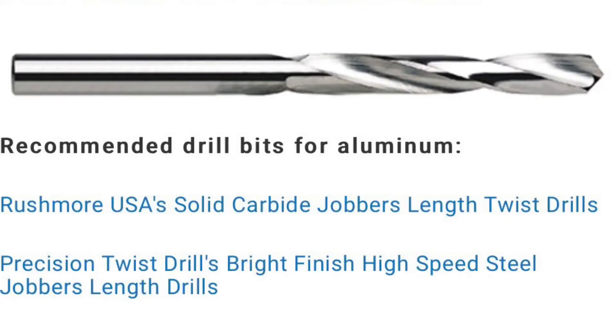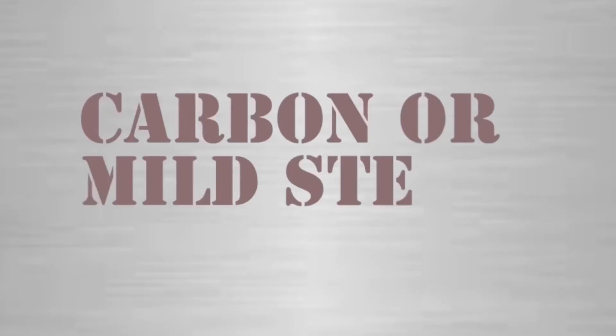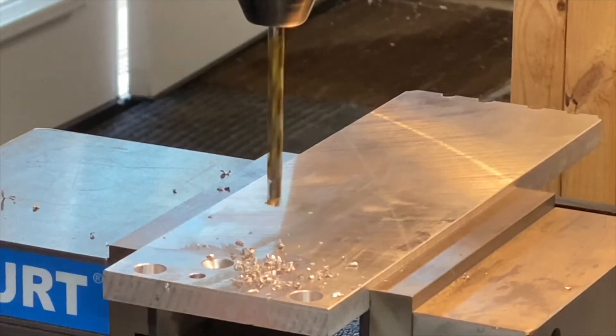These are some excellent choices for drilling aluminum. A good quality high-speed steel drill bit is great for general purpose drilling of mild steel. Cobalt will be better for higher volume, more production use, though — they last longer because they're harder.